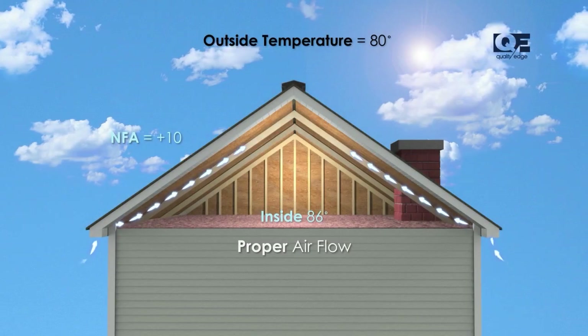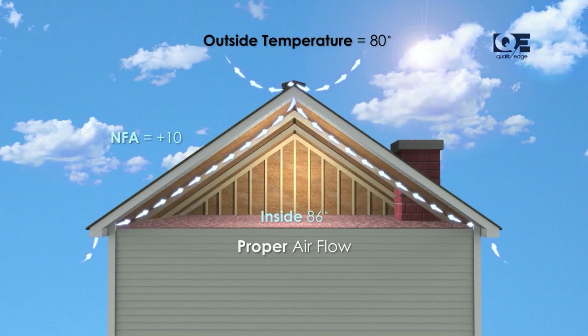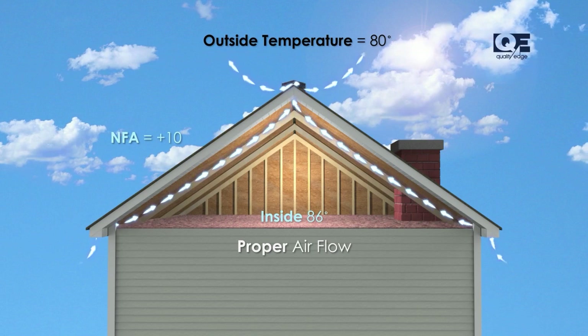Your home's attic plays a vital role in protecting your living space. But did you know proper ventilation is key to its health? That's where soffit air ventilation comes in.